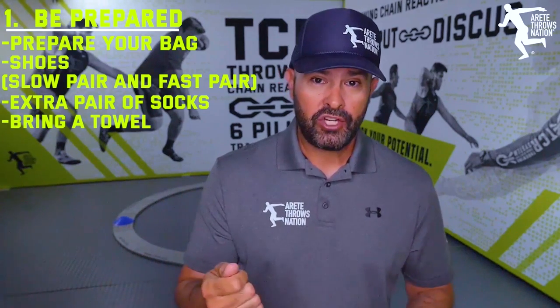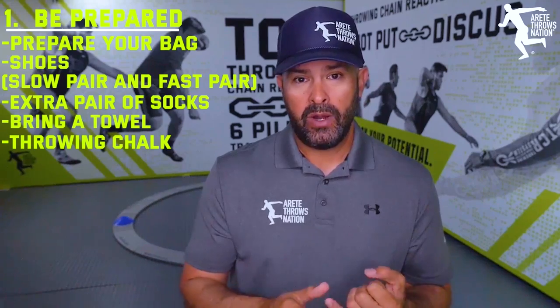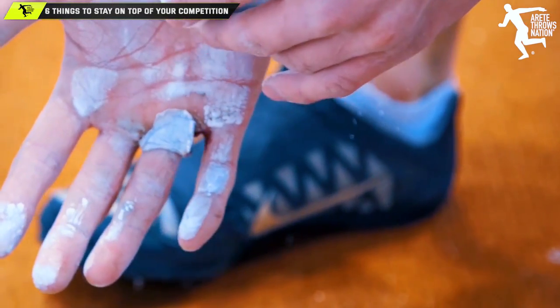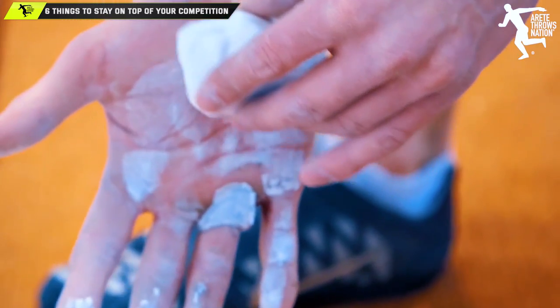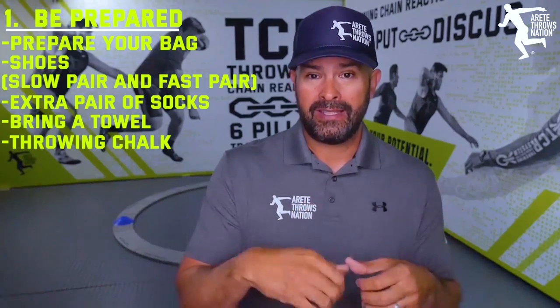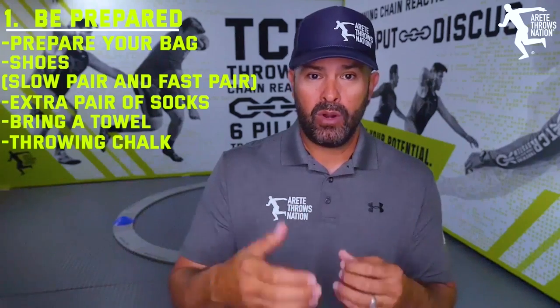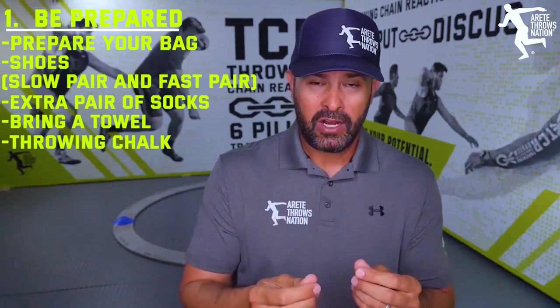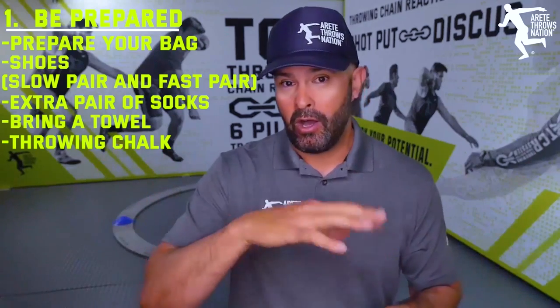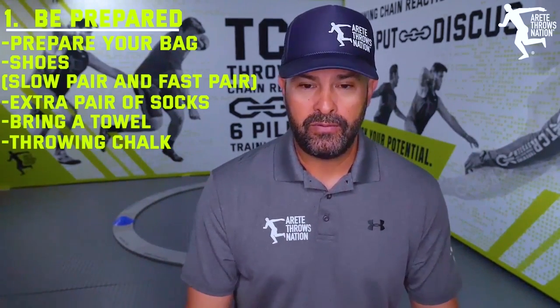Make sure that you have chalk — throwing chalk is great. You want to make sure you have it for the shot or the disc. Whether it's hot and humid and your hands are getting sticky, or it's hot and dry and you're warming up and getting sweaty, you want that chalk on the hand. If it gets rainy, chalk again — in all situations it's going to help improve that grip.